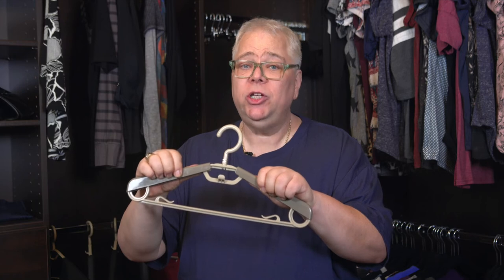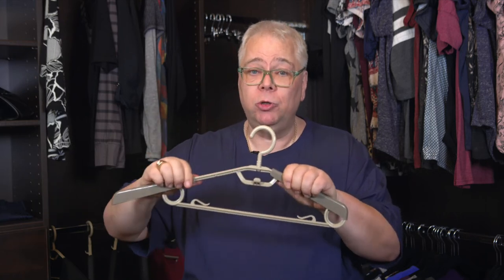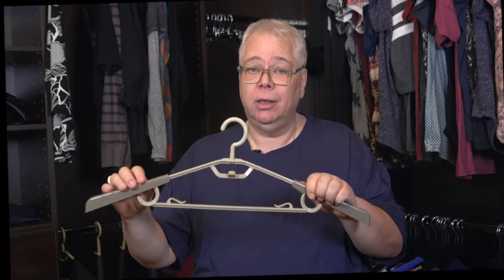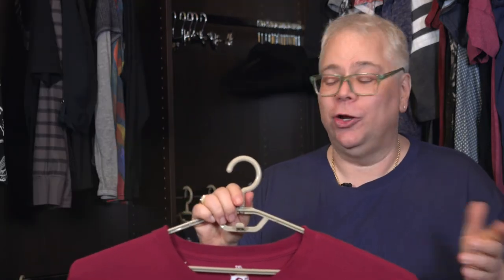These hangers are extremely sturdy, but you still need to be easy with them. Gently slide the adjustable arms to the length you need, and place your shirt on them smoothly. Now doesn't that look great? These are great hangers for larger clothing. They are wider than a traditional hanger, but they will take up a little more room in your closet.